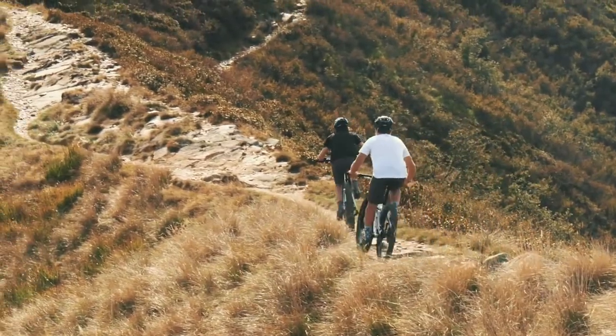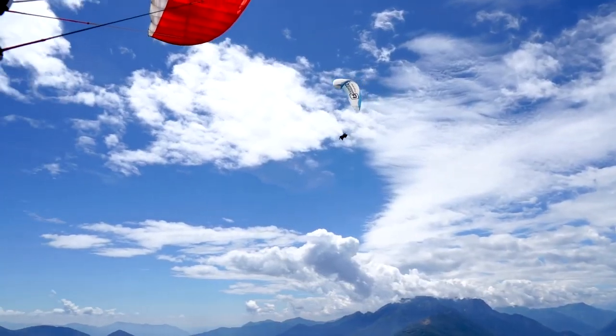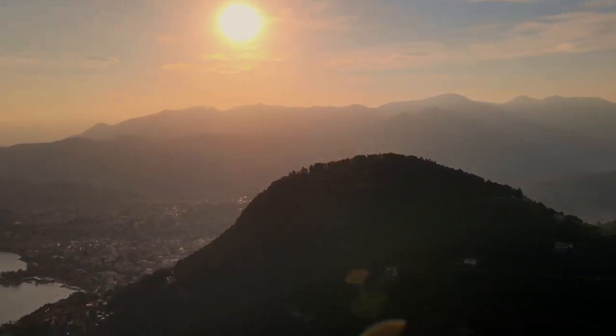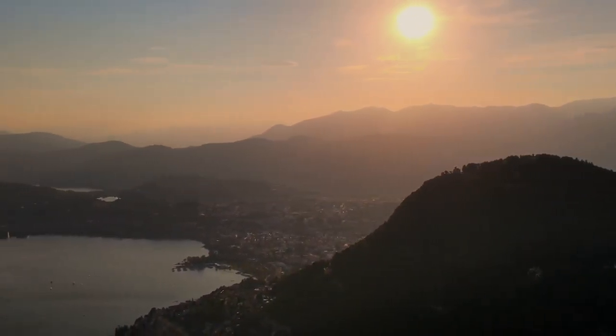Want more adventure? Try your hand at mountain biking or paragliding and let the adrenaline fuel your excitement. And if you simply want to unwind, find a peaceful spot and enjoy the tranquil ambience. With its enthralling sunsets, Monte Bray is also a favorite destination for weddings and special occasions.